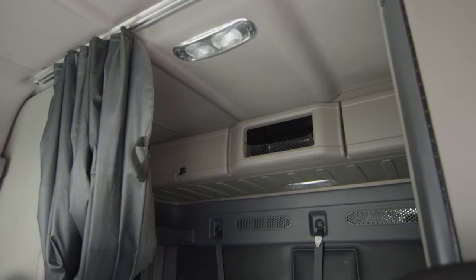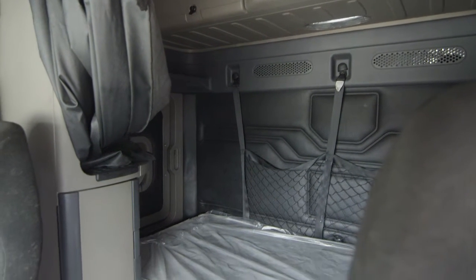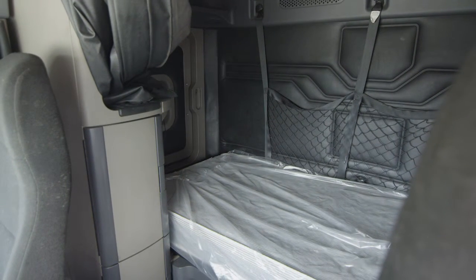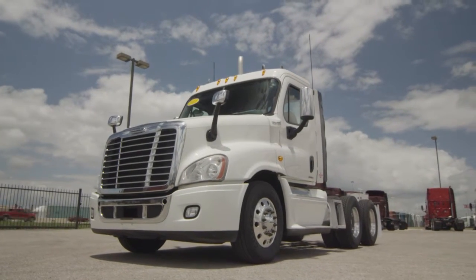Our trucks go through a rigorous inspection where repairs are completed by factory-trained technicians. They are also professionally detailed inside and out, and a new sleeper mattress is installed. Freightliner used truck warranty is available for up to two years.